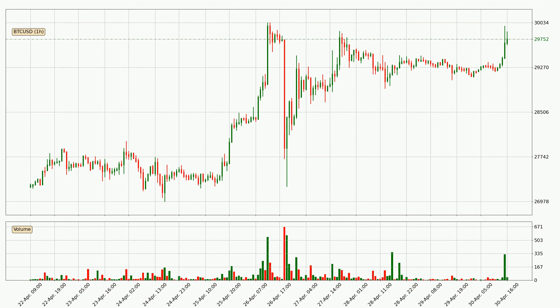Taking a look at the hourly time frame for Bitcoin, the price moved up with around 2.0% in the last 24 hours, with a current price of 29,752. It's evident that the buyers are taking over because the volume was high, showing that the move was strong.